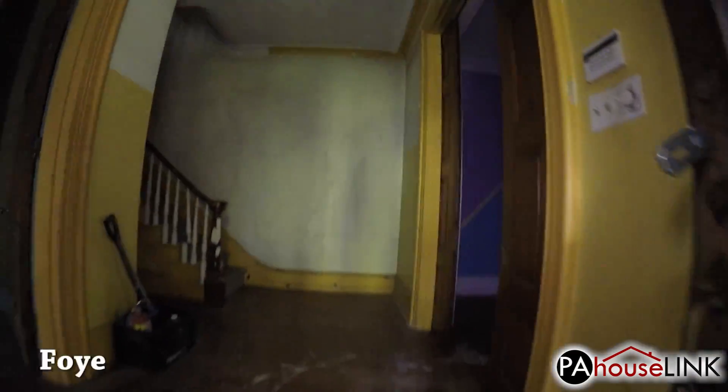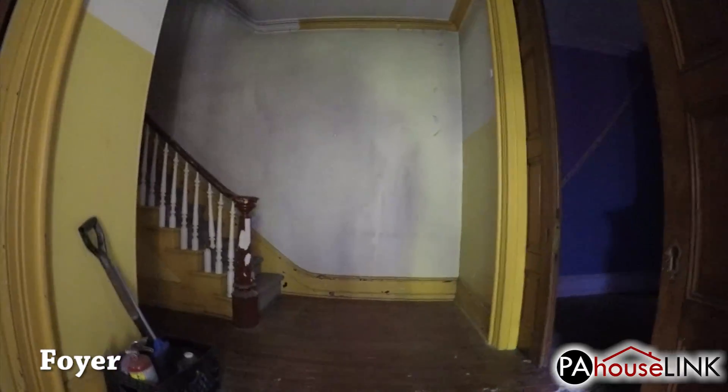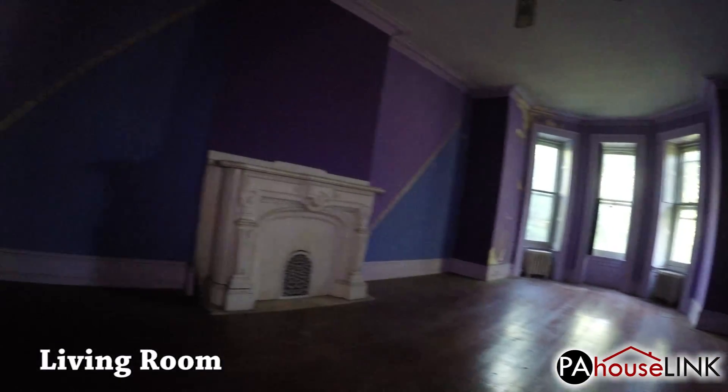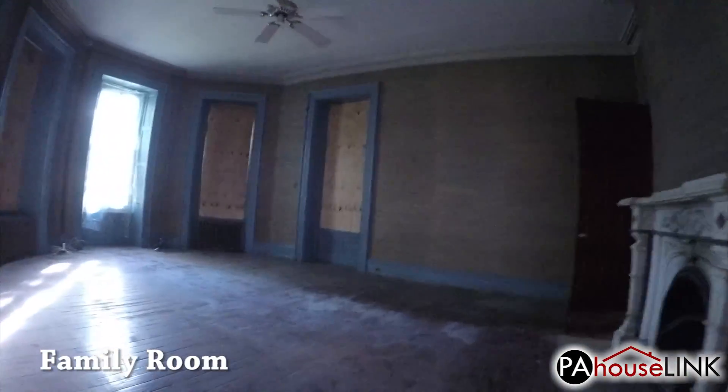Immediately inside, we enter the foyer. To the right is the living room, which features incredible 12-foot high pocket doors. Back through the foyer, we enter the family room.